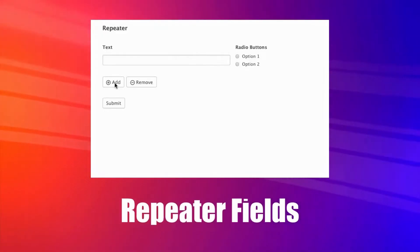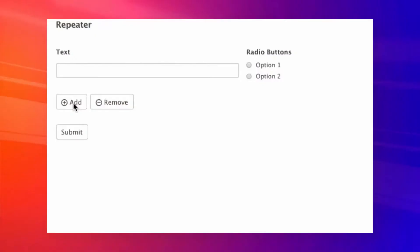Next, repeater fields. This feature allows your visitors to add extra form fields while filling out the form. For example, if you want to ask your visitors something but you're not sure how many answers to expect from them, you can use the repeater fields.